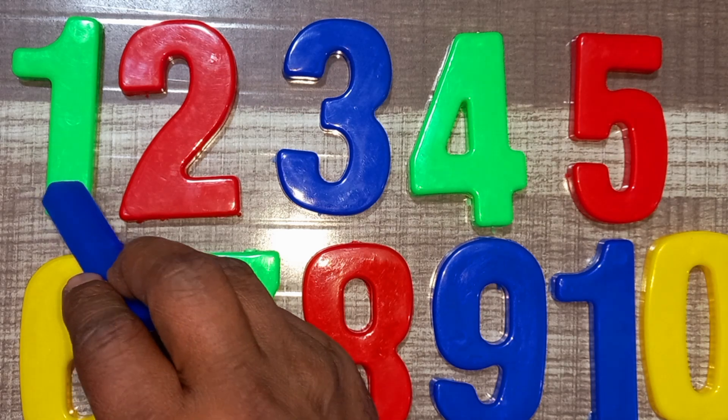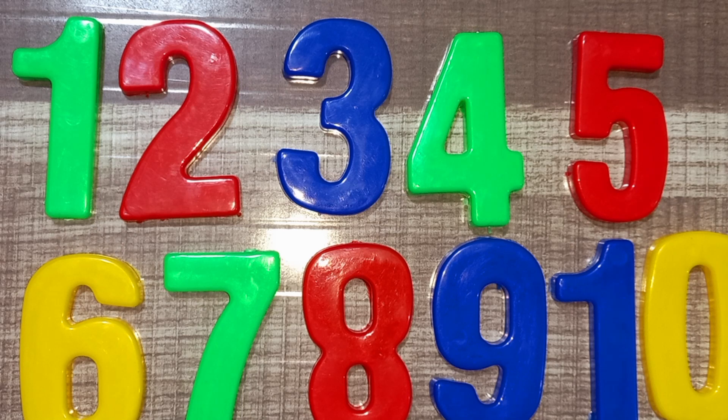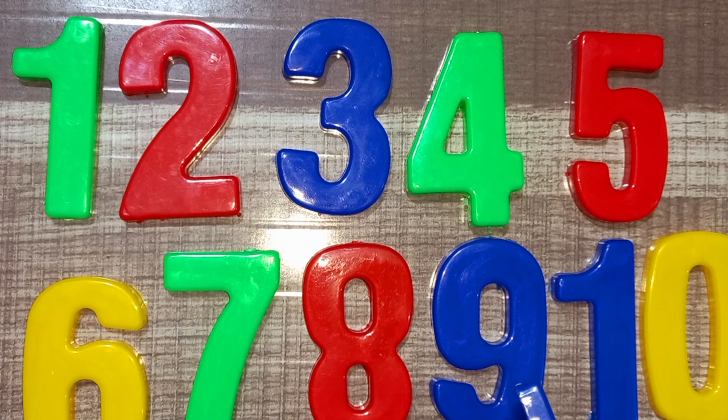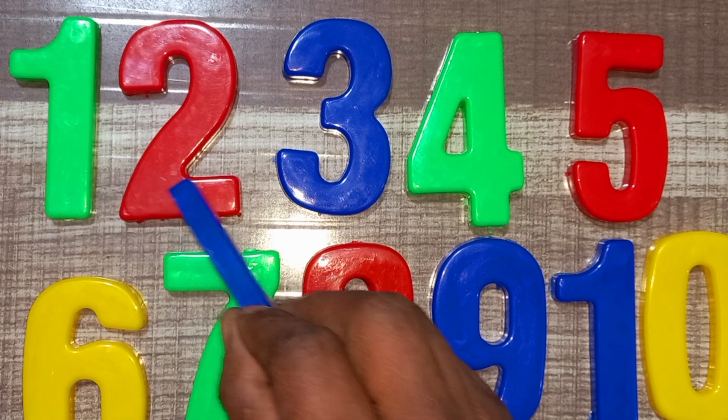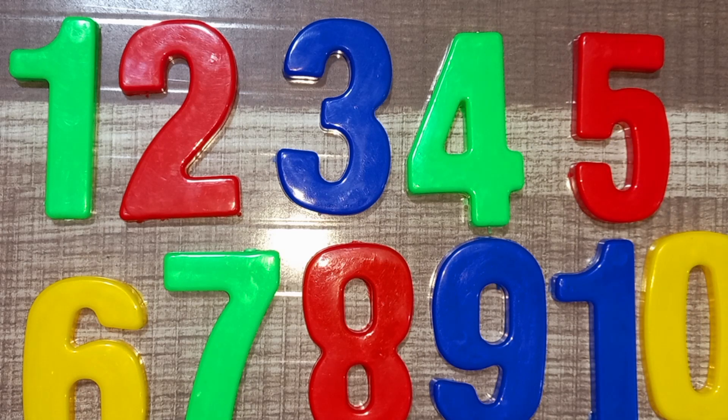One, two, three, four, five. Six, seven, eight, nine, ten. Wow! One, two, three, four, five. Six, seven, eight, nine, ten.